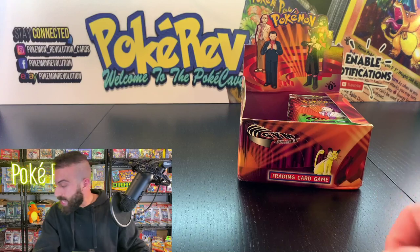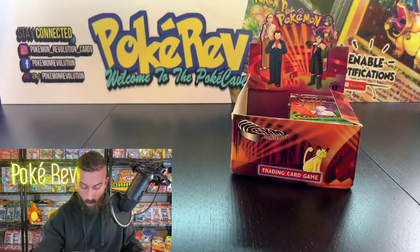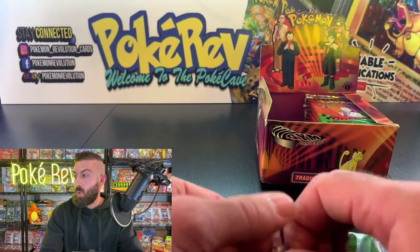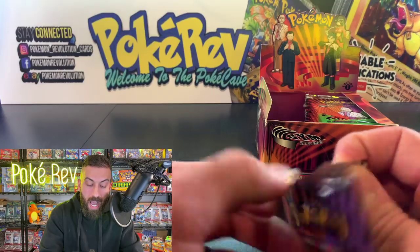Next up is Luke K getting one more pack opened. Matthew C in the chat: 'If we get a thousand views can you open another box?' The thing is I pre-sell packs on pokecave.com — I usually give everybody a week's notice beforehand. But if we hit a thousand viewers tonight, I'll open up a random pack of something!